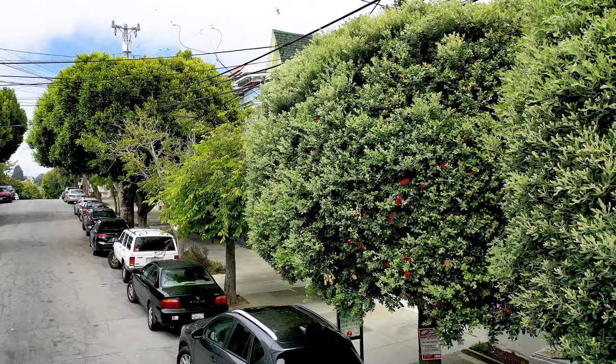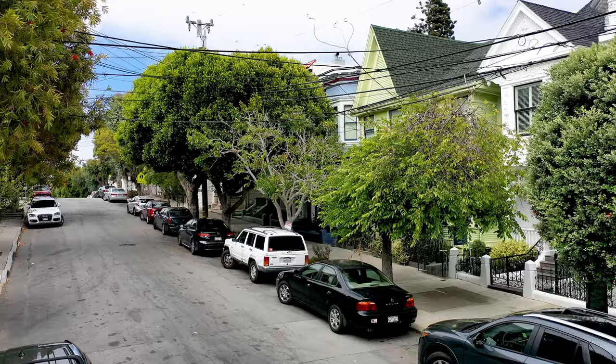Hi, this is John Woodruff with Athos Real Estate and we're here at our newest listing 387-389 Fair Oak Street in San Francisco's beautiful Noe Valley neighborhood. Fair Oaks itself is a gorgeous street lined with Victorians and Edwardians and beautiful old-growth trees and has a very neighborly feel to it. Before we go into this amazing 1890s Victorian, let me tell you a little bit about what's in the neighborhood.